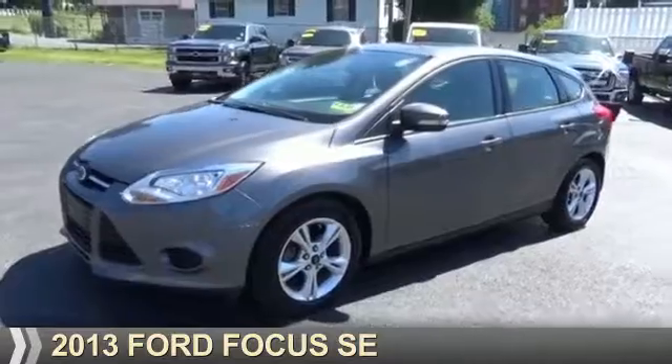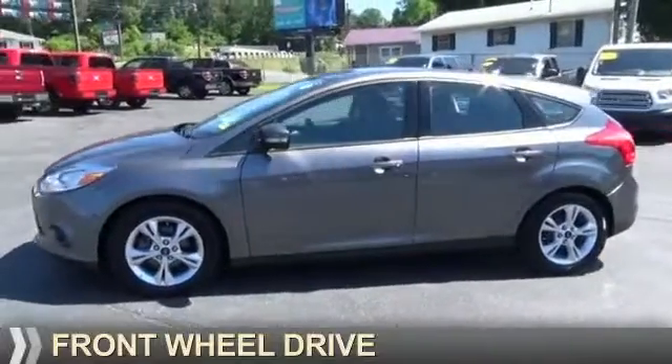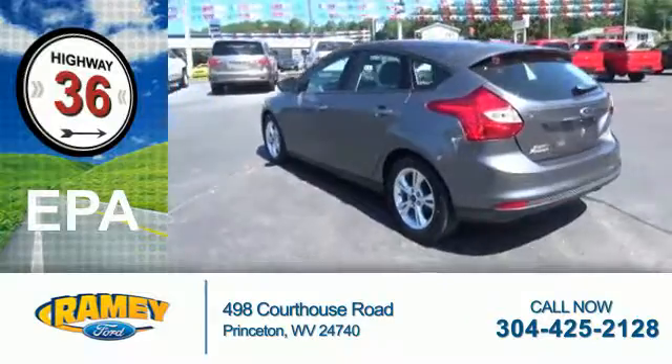Presenting the 2013 Ford Focus. It's powered by front-wheel drive, a 2-liter, 4-cylinder engine. Great fuel efficiency saves you money by requiring fewer trips to the gas station.